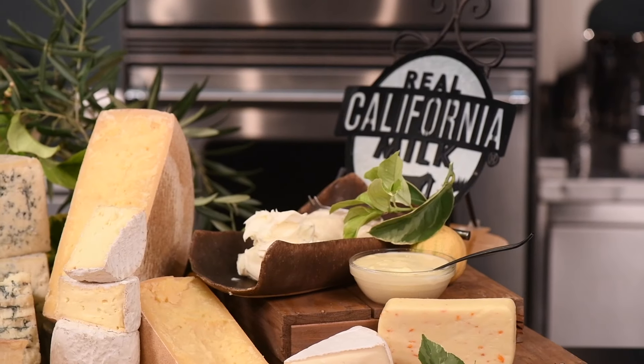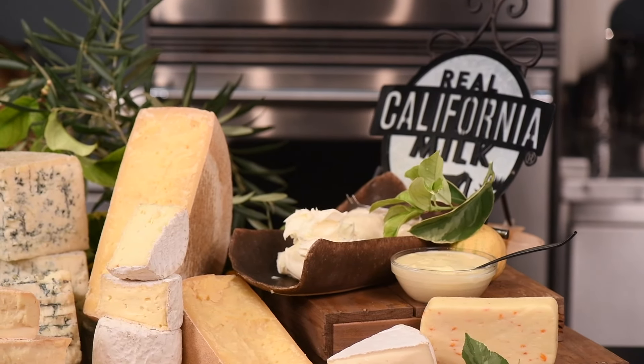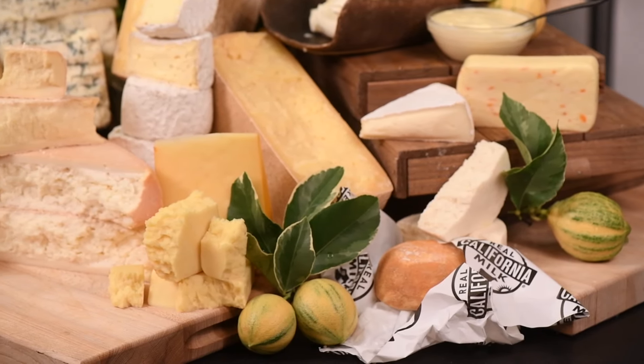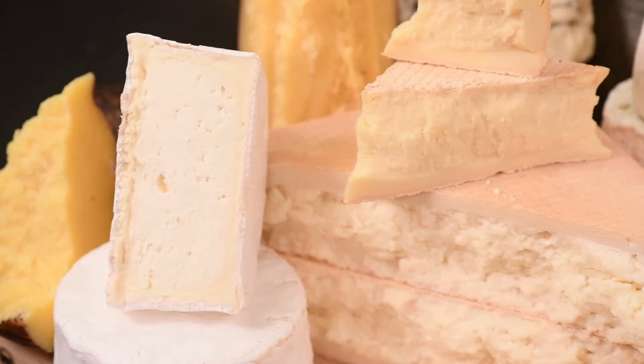Serve fresh cheeses cold. All other cheeses should be served at room temperature, about an hour out of the refrigerator, but not from a hot kitchen. Cheese making is part of California's 200-plus-year dairy tradition — about the same amount of time this state has been making wine. Today, more than 50 of the state's cow's milk cheese makers are crafting more than 250 varieties and styles of award-winning California cheeses.